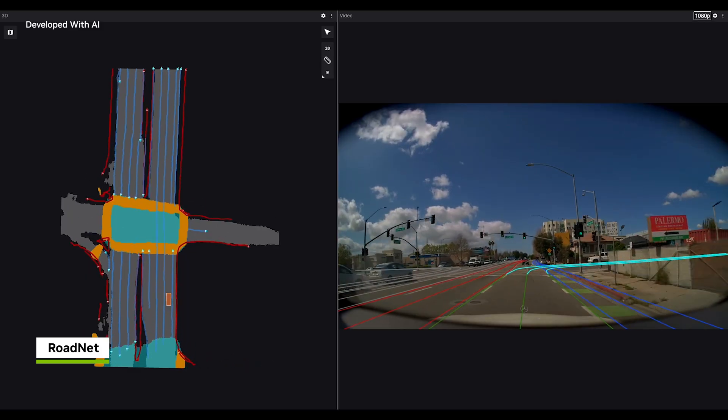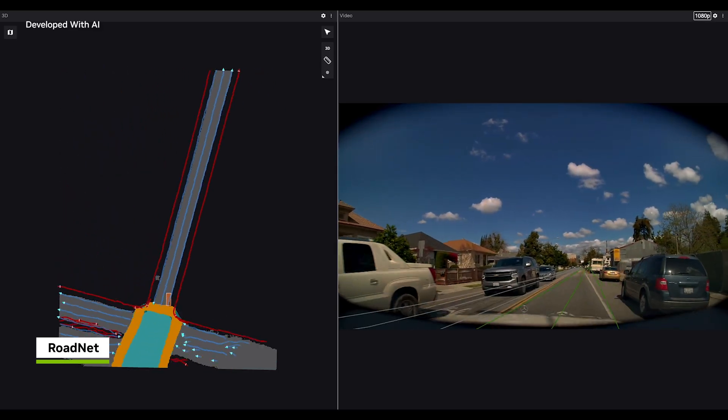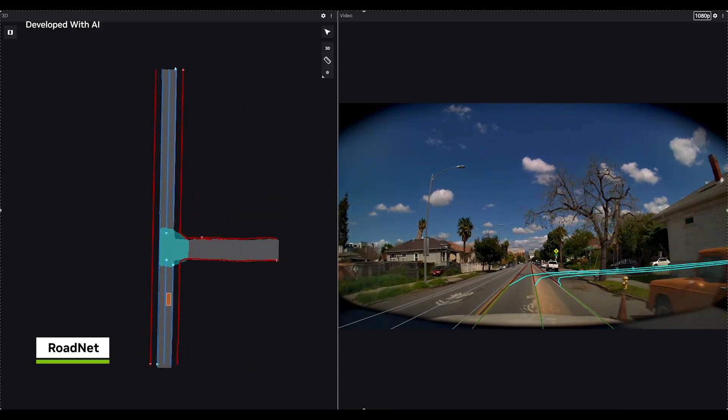NVIDIA is leading the way in advancing mapless driving solutions. With RoadNet, online mapping, and the shift toward end-to-end architectures, we're reducing reliance on HD maps and advancing scalable, adaptable autonomous driving. For more information, please read our papers on mapless driving.